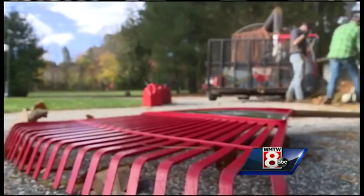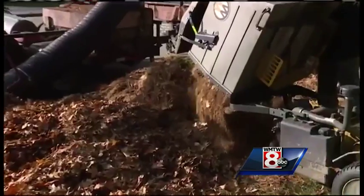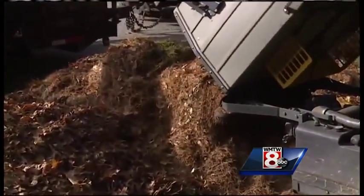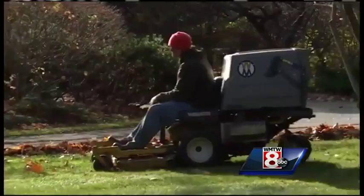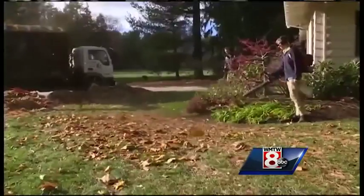Chase Campbell of Gnome Landscape says it's better to clear your yard and compost the leaves. His company recycles them for mulch each season. As for the little animals and insects that need a place to stay, he says there's plenty of habitat in the woods, and quite often his customers don't want those animals around their house anyway.